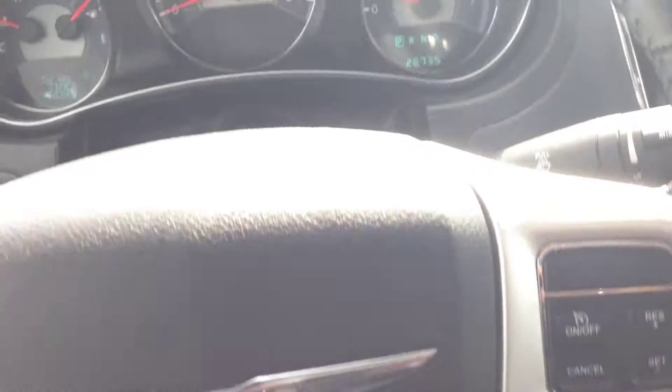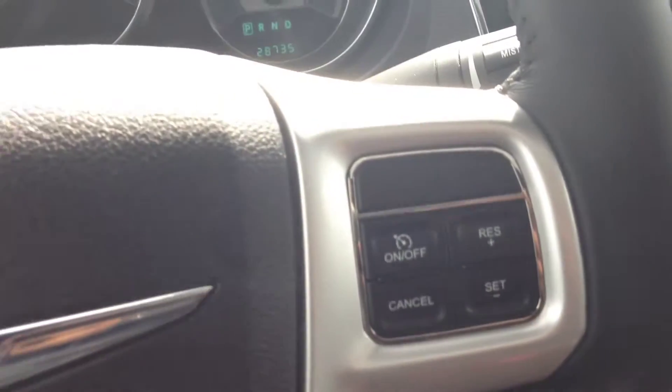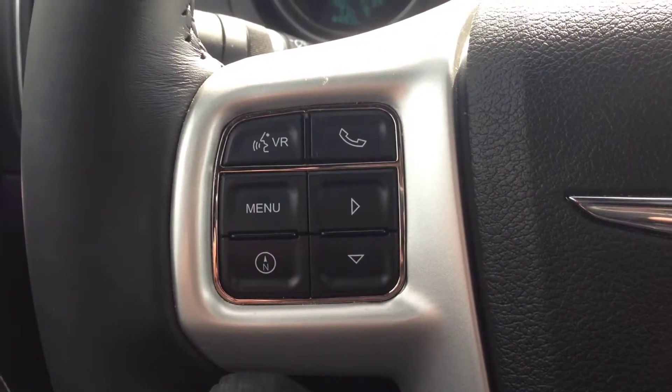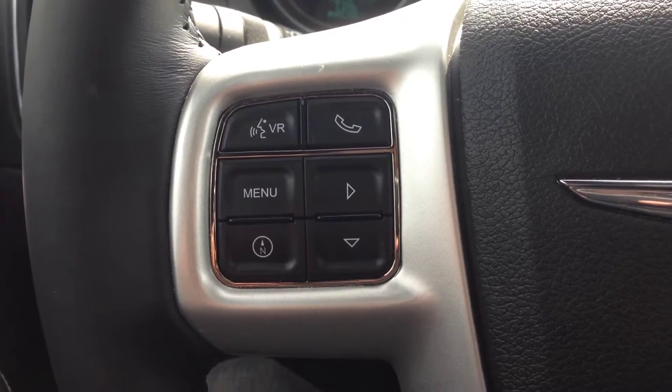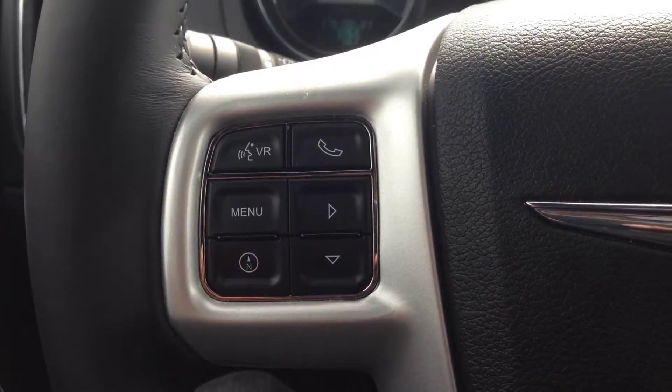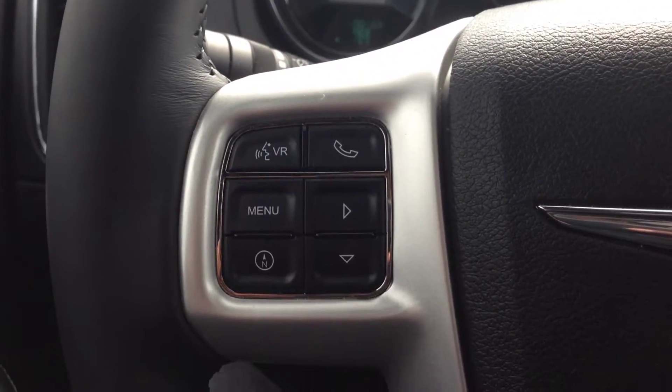On the inside, you've got a leather-wrapped steering wheel with cruise control on the right side. On the left side, we've got voice recognition and Bluetooth, which allow you to pair up to seven phones, make calls hands-free and wirelessly, and avoid a hefty fine for being on the phone while driving — a very nice safety feature.